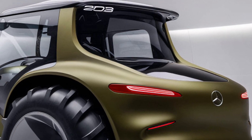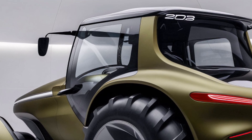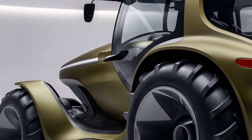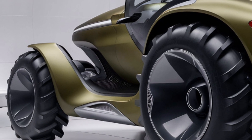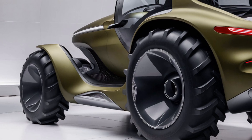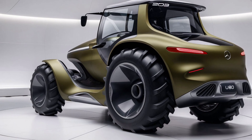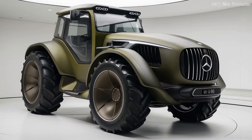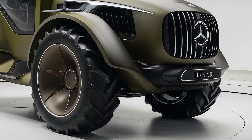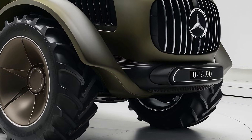Now let's talk about pricing. As you'd expect from a premium brand like Mercedes, the U80 comes with a higher price tag, but it's a tractor that offers long-term value. The base model starts at around $250,000 depending on the configuration and the region. With various customization options like additional technology packages and upgraded hydraulics, the price can increase. However, given the advanced features, cutting-edge technology, and the reputation for durability and reliability, this tractor represents a strong investment for those looking for a high-performing machine that will stand the test of time.